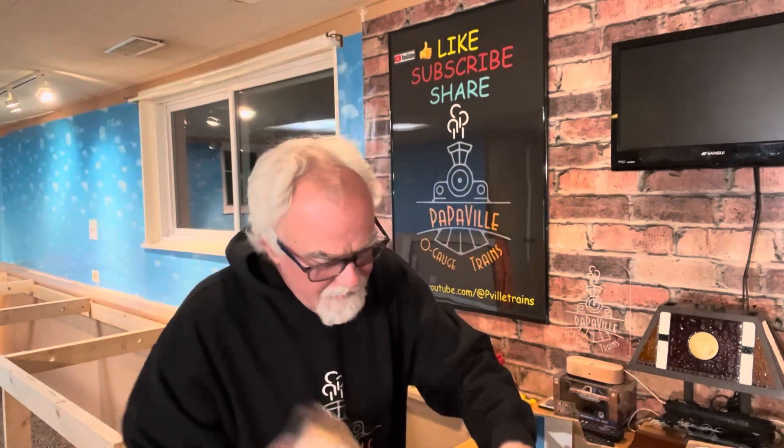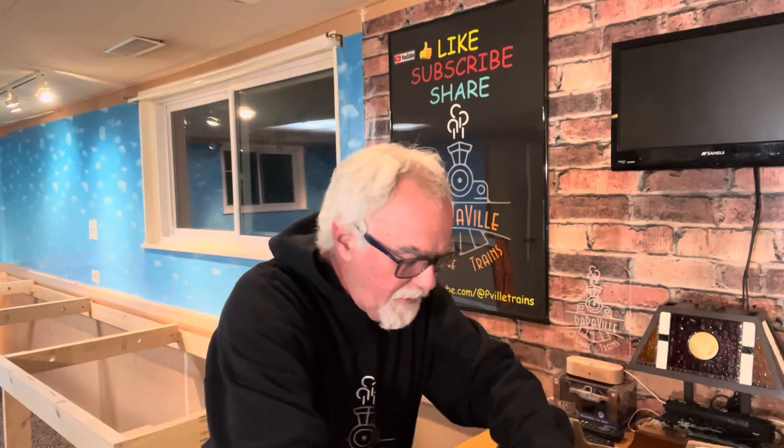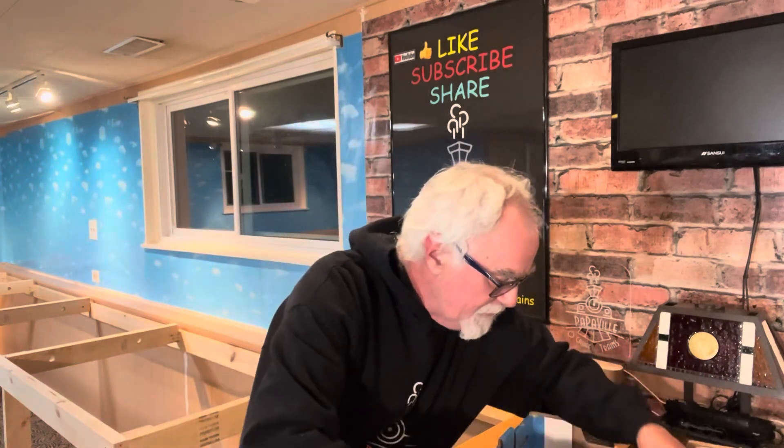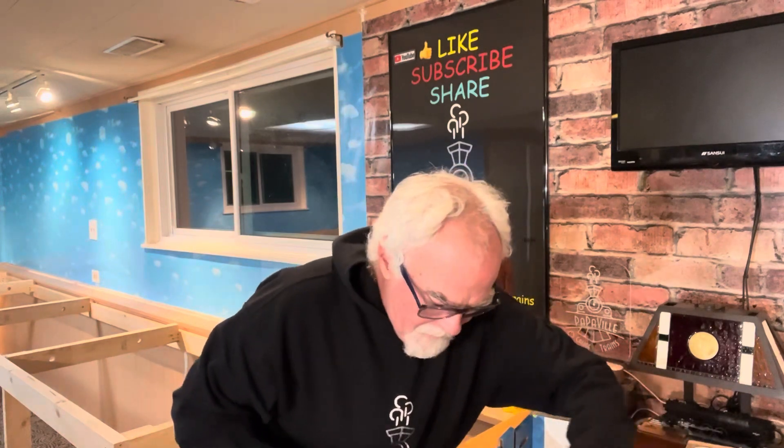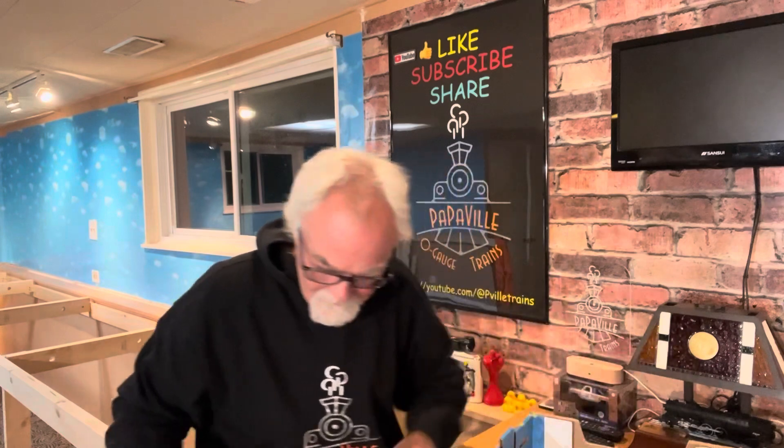In boxes. Oh, here they are — boxes that seemed empty. Got the Lionel illuminated bumpers. This is a set of two, and I have two boxes of them. They look like nothing's broken on them. So those are great.